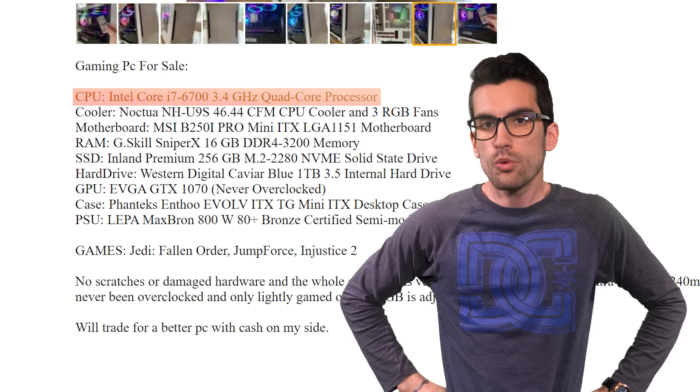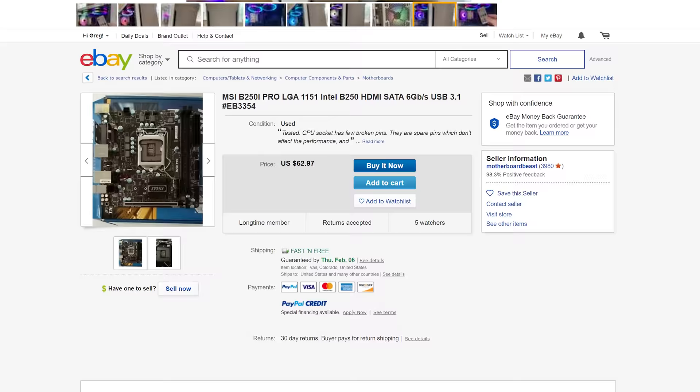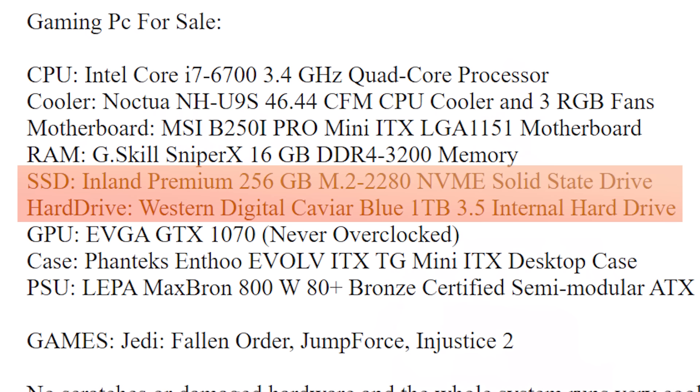Let's discuss the parts. We've got a Core i7-6700 — four cores, hyper-threading from the original Skylake days. These sell frequently on eBay for around $200. The CPU cooler is a small Noctua NH-U9S, which goes for around $30 used. Next is a B250 ITX motherboard from MSI. I couldn't find it specifically in the used market, but these older ITX boards in general tend to hold their value a bit better than traditional ATX, so let's say something like $60 to $80.